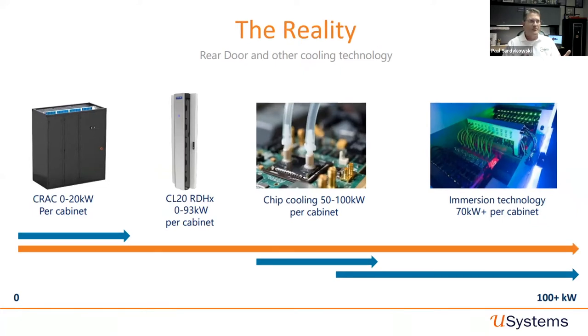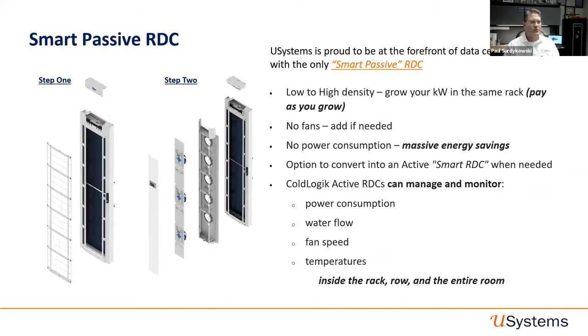We can go anywhere from half a kilowatt up to 93 kilowatts, and with our new product the CL200, up to 200 kilowatts. The smart passive rear door cooler provides up to 35 kilowatts of cooling — 100% passive, no fans, no power consumption, great for PUE. It relies on server fans to push heat through the rear door cooler. We relaunched this product last year as a smart passive door: if a customer deploys the passive door first and then heat dissipation or airflow issues arise, we can populate that passive door with fans and brains to monitor water flow, fan speed, and temperature — turning it into a smart active-passive rear door cooler.